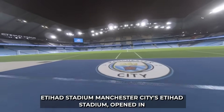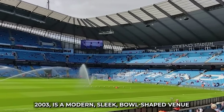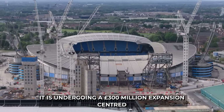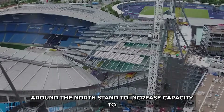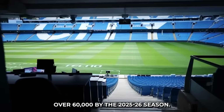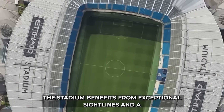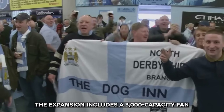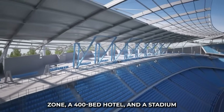4. Manchester City's Etihad Stadium, opened in 2003, is a modern, sleek, bowl-shaped venue with 53,500 seats. It is undergoing a £300 million expansion centered around the north stand to increase capacity to over 60,000 by the 2025-26 season. The stadium benefits from exceptional sightlines and a column-free cable net roof structure. The expansion includes a 3,000-capacity fan zone, a 400-bed hotel, and a stadium roof walk.